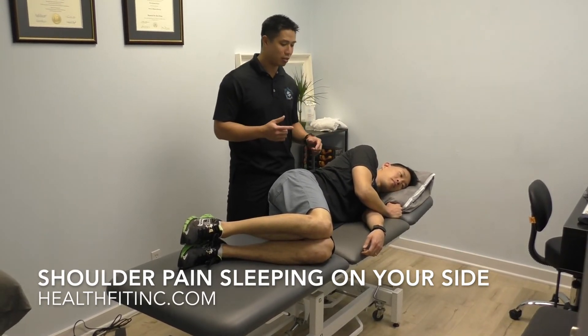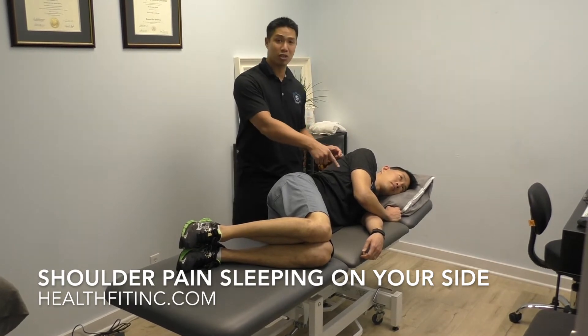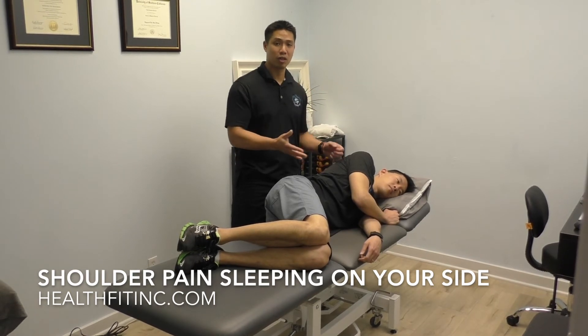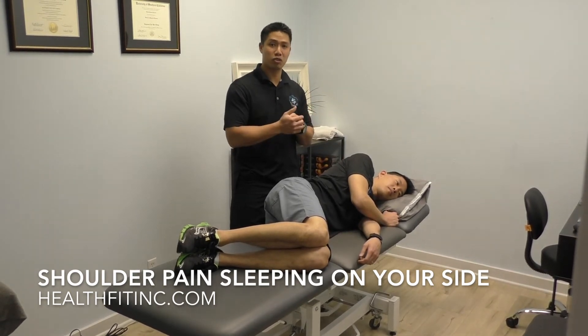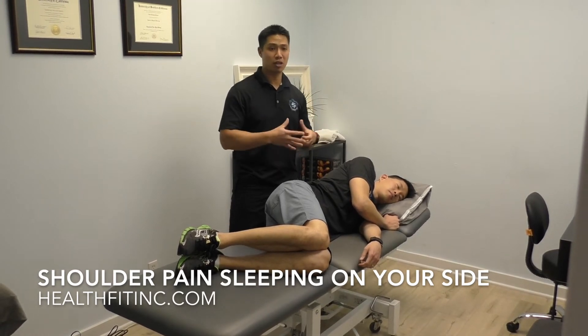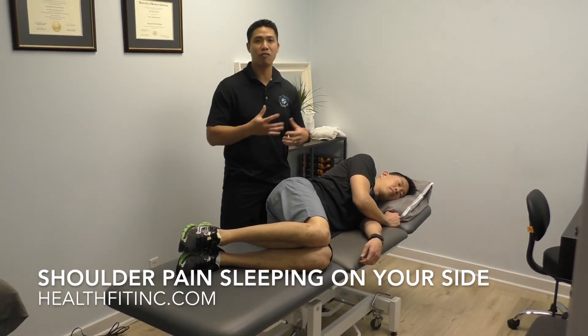So let's say for example Dr. Raymond Ching is sleeping on his left, and his left shoulder is the one that's uncomfortable. There's constant pressure on that shoulder which may be increasing inflammation, and in the morning it's super stiff and you have more pain.